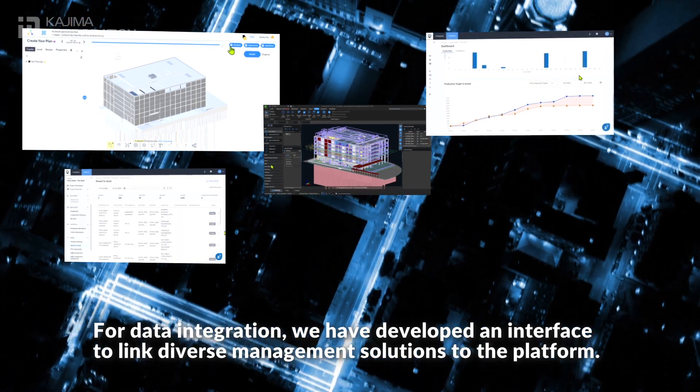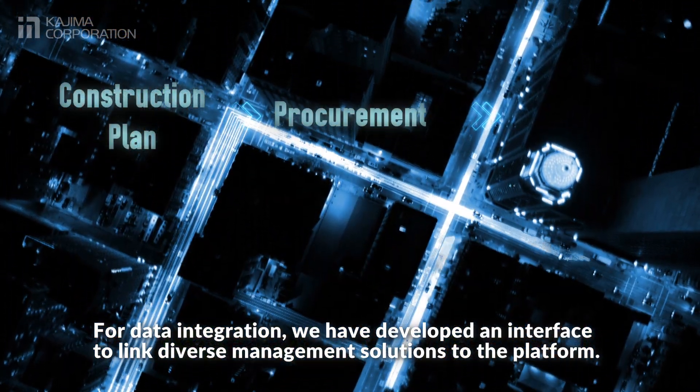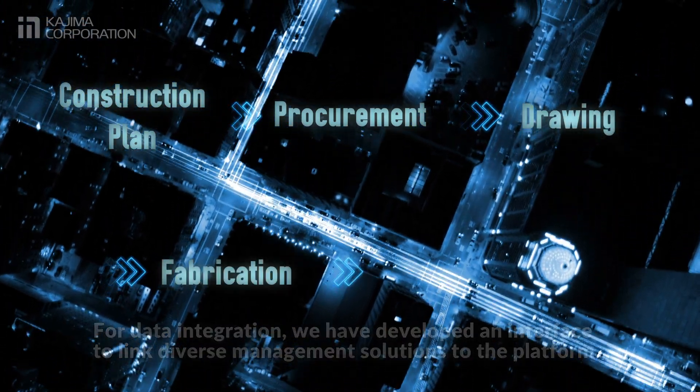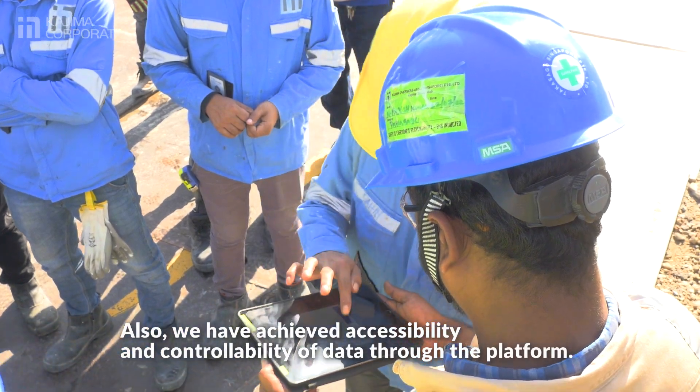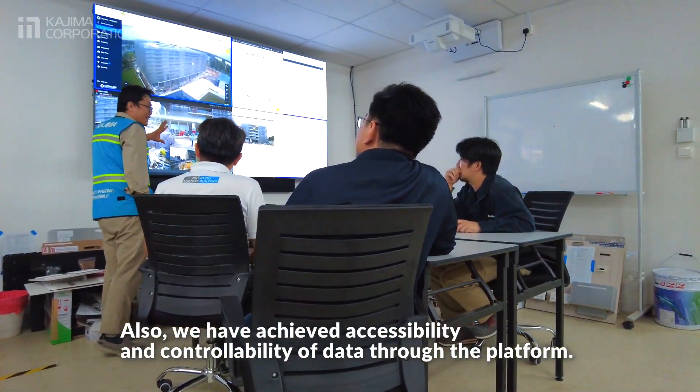For data integration, we have developed an interface to link diverse management solutions to the platform. We have also achieved accessibility and controllability of data through the platform.